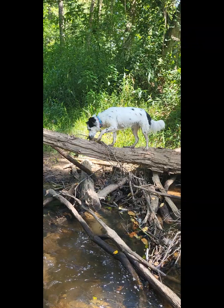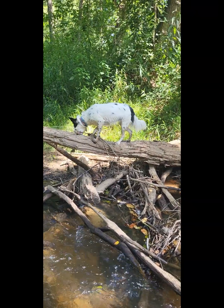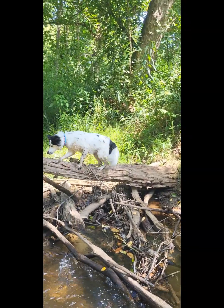Oh, thank you, Harley. Harley, what are you doing? Got some good balance. Now how are you going to get down?